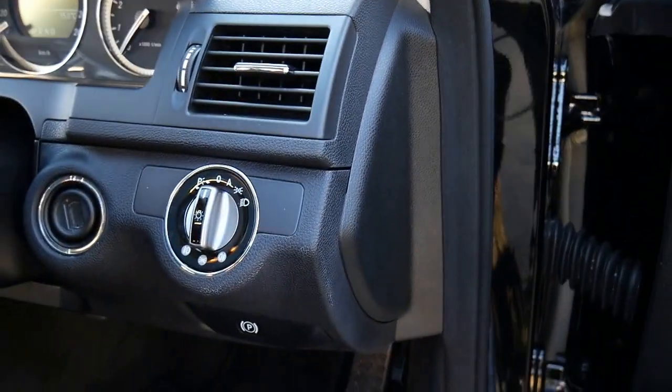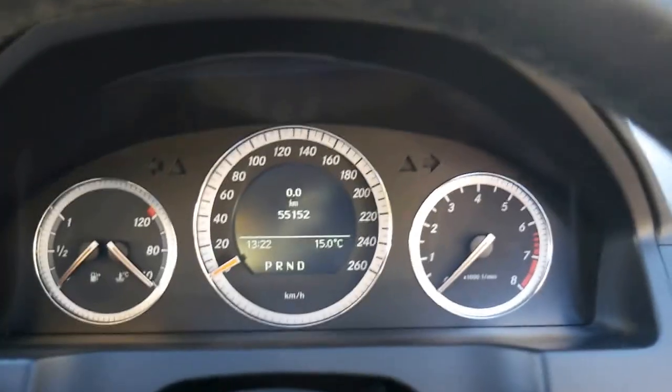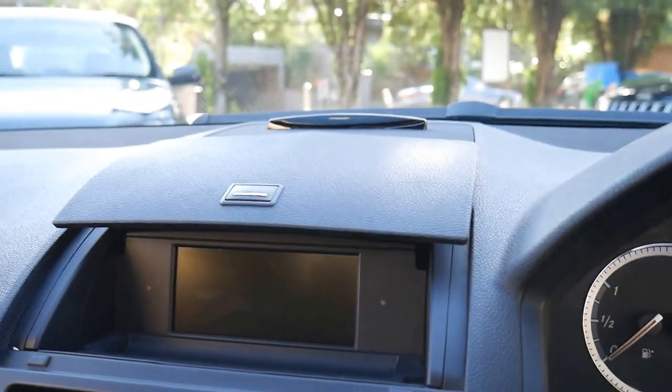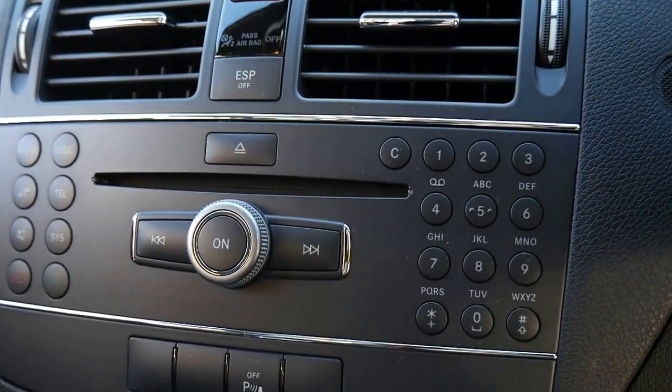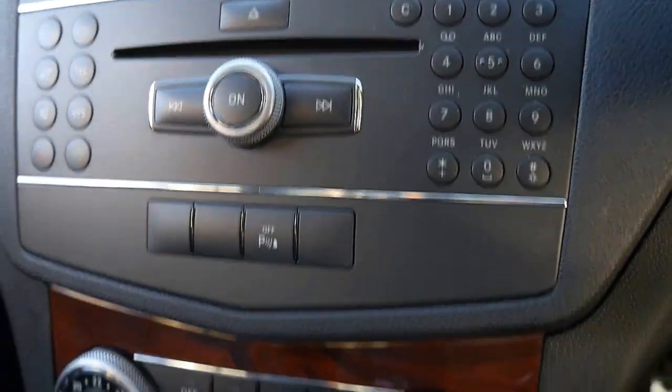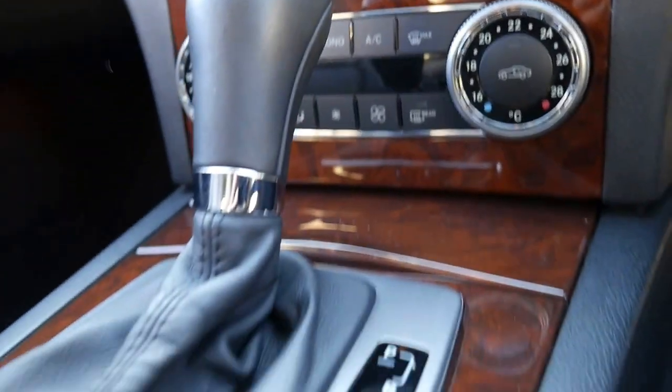You've got things like automatic headlights, automatic windscreen wipers, automatic everything. Now you don't get navigation in this car, but you do get things like Bluetooth and so forth. Have a look — you can see the dials and buttons are just in such good condition. Dual zone climate control. Everything's really nice about the car.